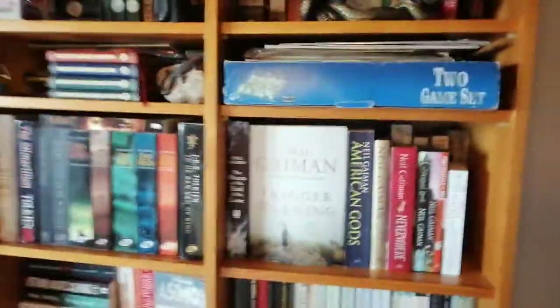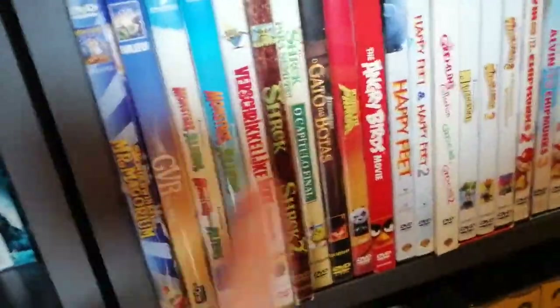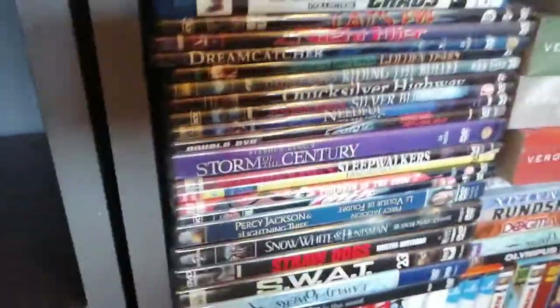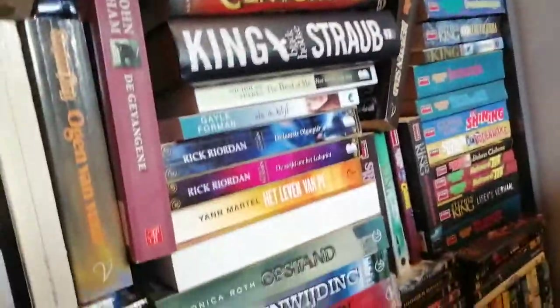Here's my DVD section. I have like old box sets of VCR and then animated DVDs — these are all Stephen King adaptations, which I've almost watched none of, but they came with the big box of Stephen King books I got a few months ago. These are all books I'm going to get rid of.